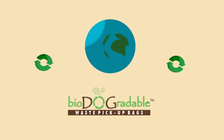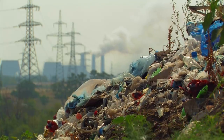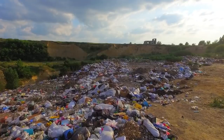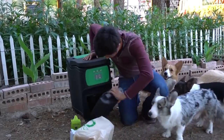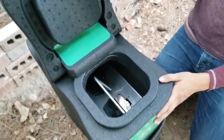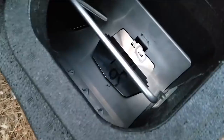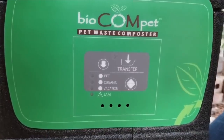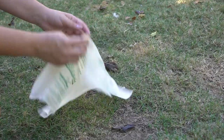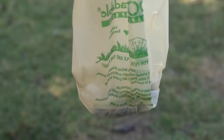I'd like to thank the sponsor of today's video, BioDog Gradables. BioDog Gradables is an eco-friendly alternative to using plastic bags for dog poop. Our world has a huge problem with too much plastic bag use threatening the environment. They provide a home pet waste compactor and compost dog waste bags — a USDA certified bio-based product, 100% biodegradable, breaking down waste within about six months. If you love animals, nature, and the environment, please consider using this compactor to cut down on plastic waste.